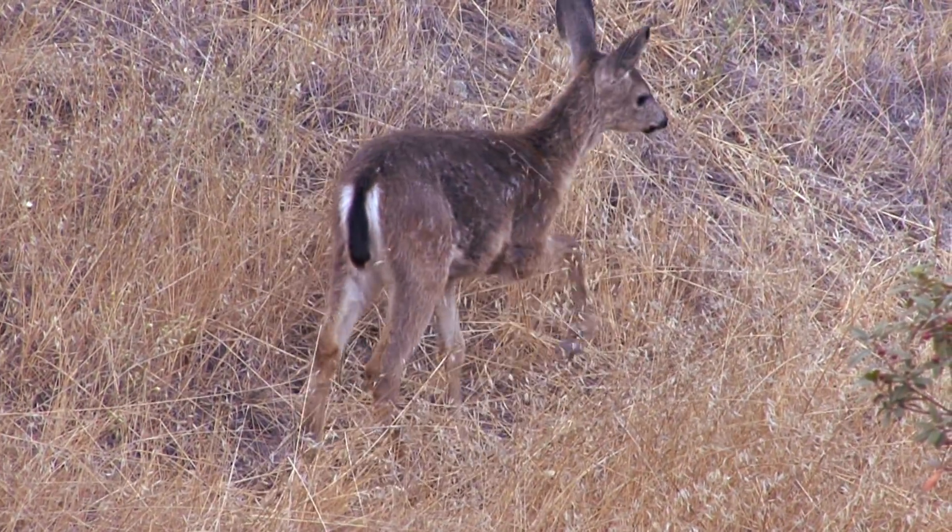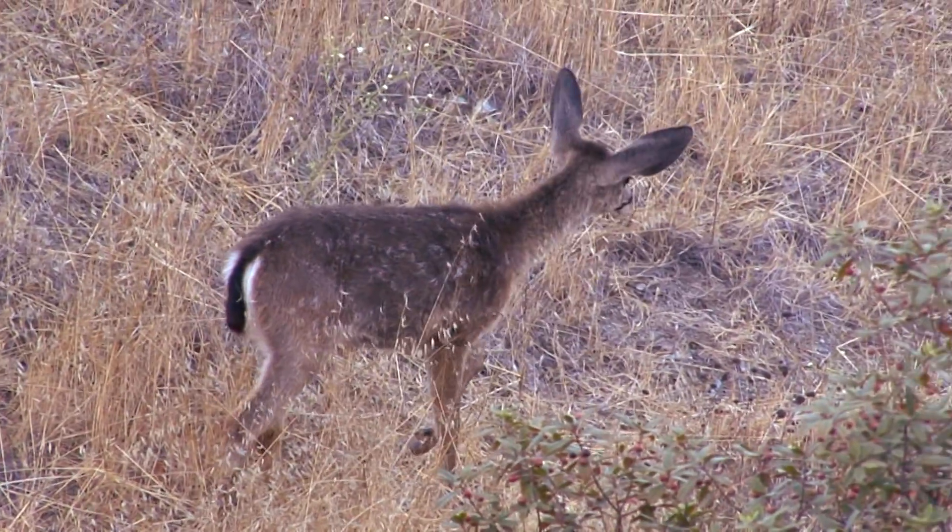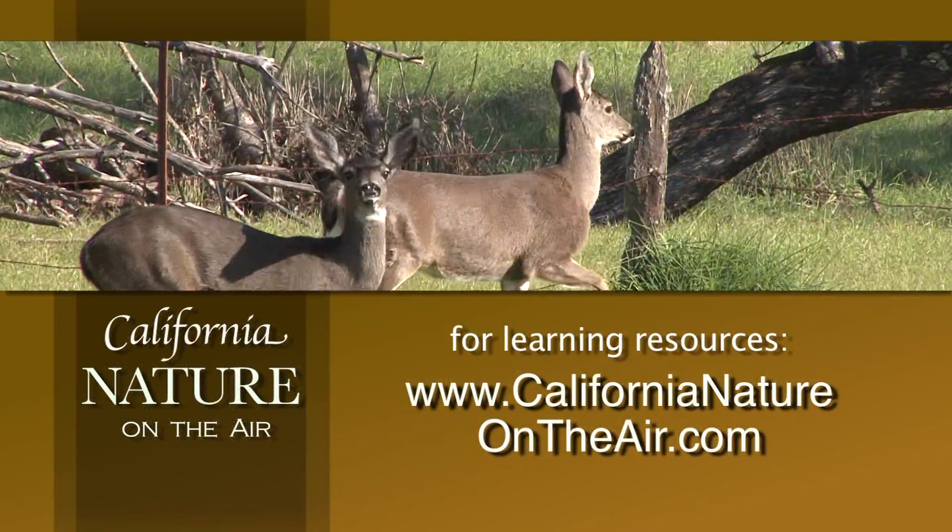Any time a large mammal can survive, even thrive amidst the kind of large-scale changes we've wrought across the landscape, it warms my heart.